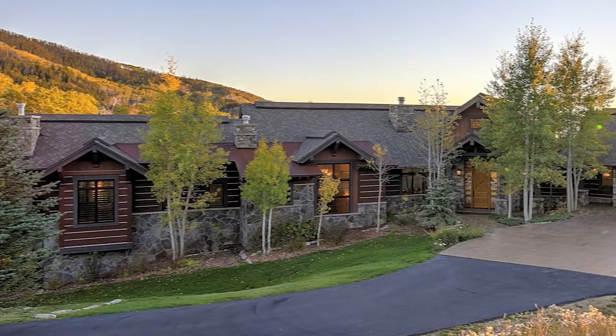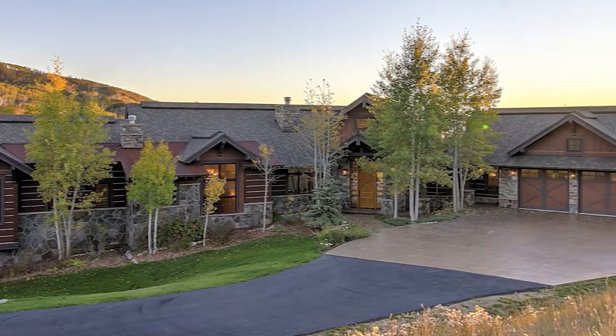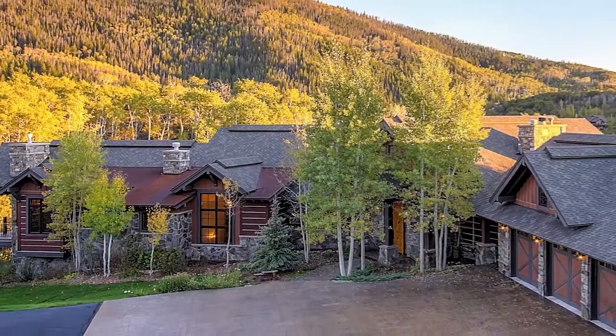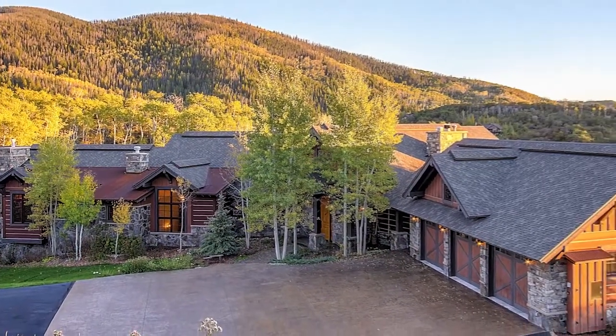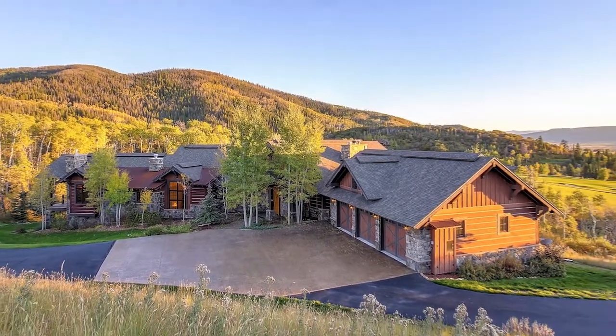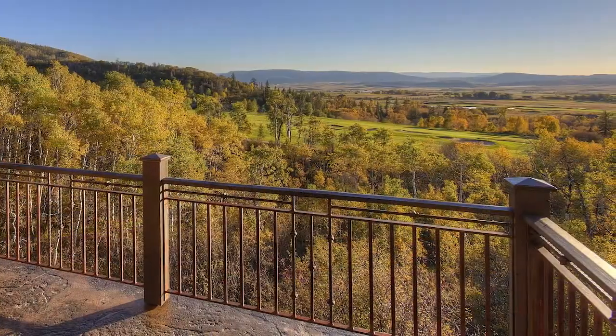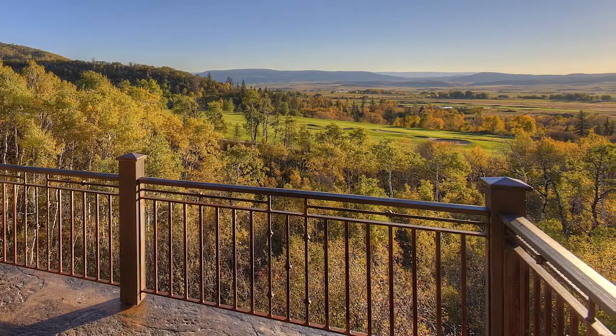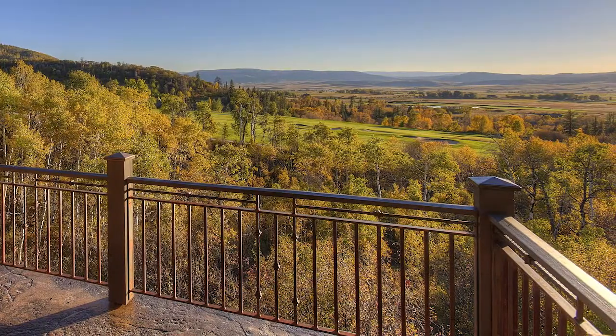Come home to luxury. This custom five-bedroom, seven-bath Catamount Ranch home sitting on just under six and a half acres evokes the feeling of a classic western lodge while offering all amenities just minutes from the Steamboat ski area. Situated above the seventh fairway of the Catamount Golf Club, the spectacular home offers panoramic views in a peaceful setting.